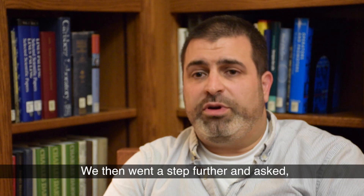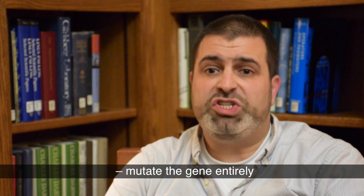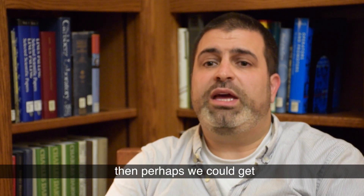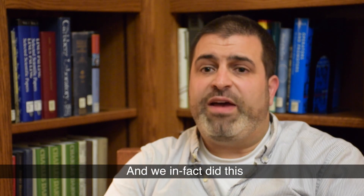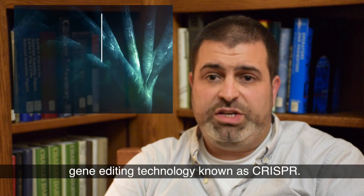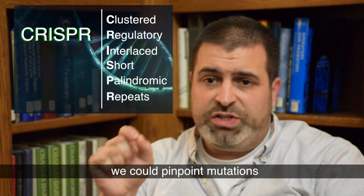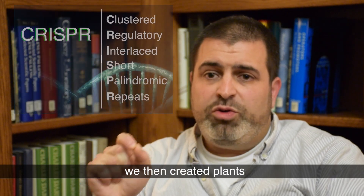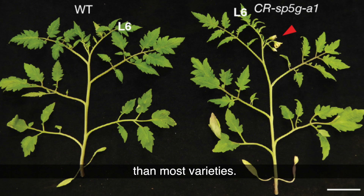We then went a step further and asked, well if we could completely eliminate the activity of this gene — mutate the gene entirely so that it no longer functions at all — then perhaps we could get even earlier flowering tomato varieties. We did this using a new and very powerful gene editing technology known as CRISPR, and by using this technology we could pinpoint mutations directly in the gene. When we generated these mutations we created plants that flowered two to three weeks earlier than most varieties.